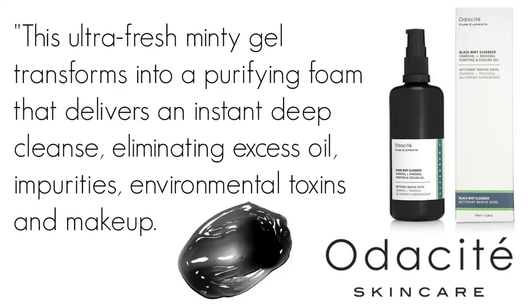Specifically when it comes to this Black Mint Cleanser, this ultra-fresh mint gel transforms into a purifying foam that delivers an instant deep cleanse, eliminating excess oil, impurities, environmental toxins, and makeup. So you're really getting a whole one-stop shop in one with this cleanser — it'll get your makeup off plus clean and cleanse your skin.